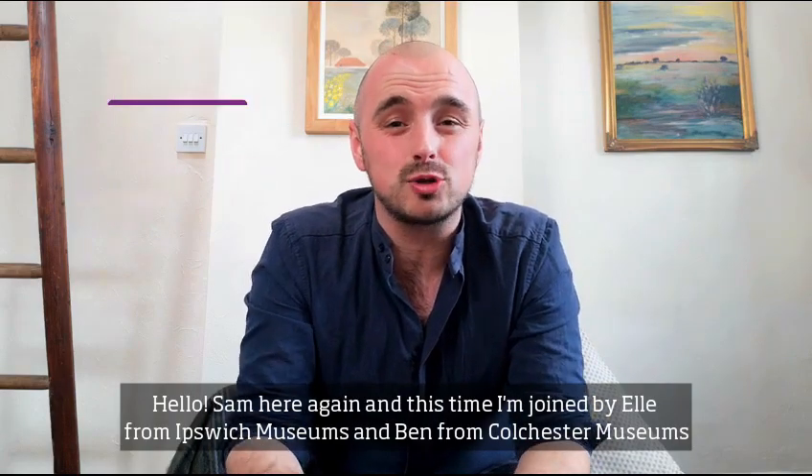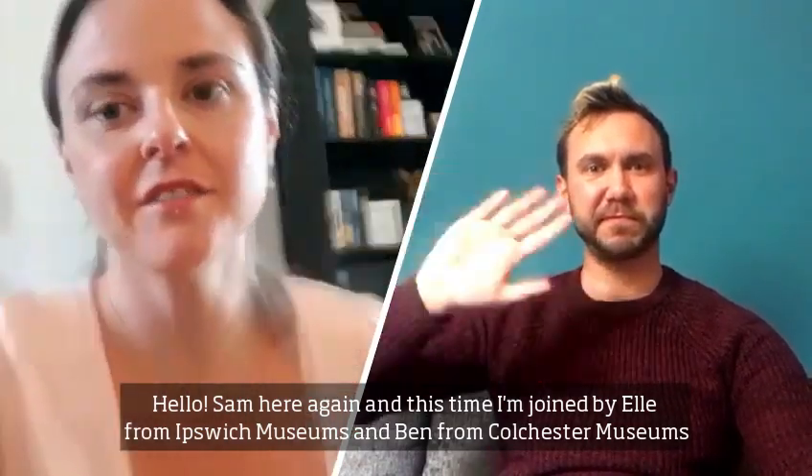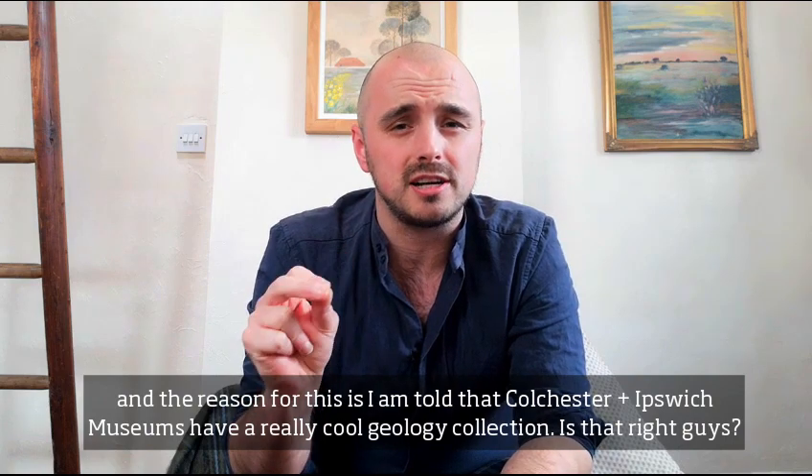Hello, Sam here again, and this time I'm joined by Ellie from Ipswich Museums and Ben from Colchester Museums. The reason for this is I'm told Colchester and Ipswich Museums have really cool geology collections. Is that right, guys?